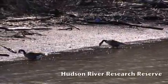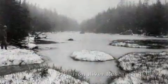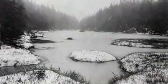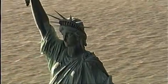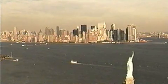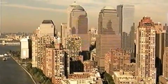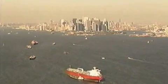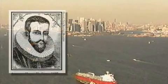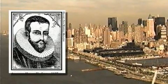Welcome to the Hudson River Estuary. The Hudson River flows 315 miles from Lake Tear of the Clouds, high in the Adirondack Mountains, to New York Harbor and the Atlantic Ocean. The southern half of the Hudson, 153 miles, is also an estuary influenced by saltwater and ocean tides. The river is named for Henry Hudson, an explorer who sailed up the estuary in 1609, 400 years ago.